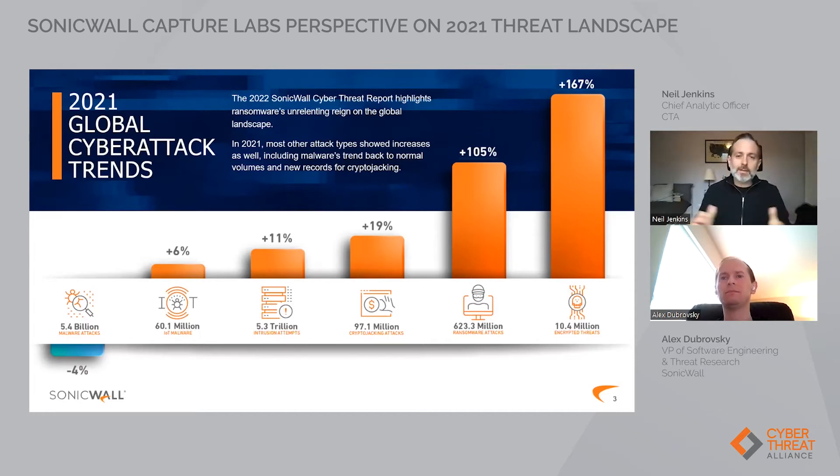This is a really good example of one of the reasons why CTA exists. SonicWall has a network-based view of the world, focused on volumetric attacks happening all over the world. Through CTA, you can combine your insights with those from other members that focus on endpoint detections, or targeted attacks through incident response capabilities — bringing that all together to fuse information and give you a better understanding of the threat space to protect customers.